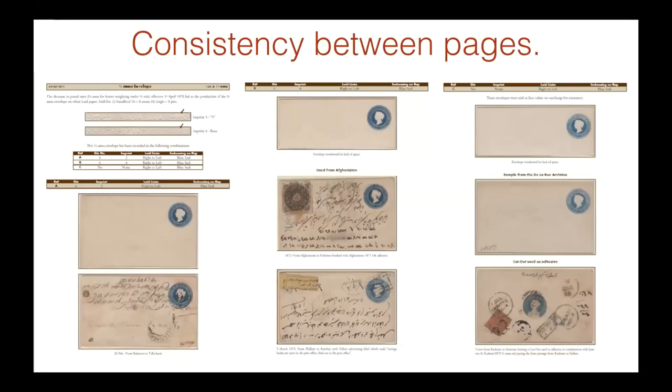Consistency between pages. Your pages ought to look the same. The format should be the same. The color scheme should be the same. And the layout should be the same. These are examples of three pages that appear next to each other in my exhibit.